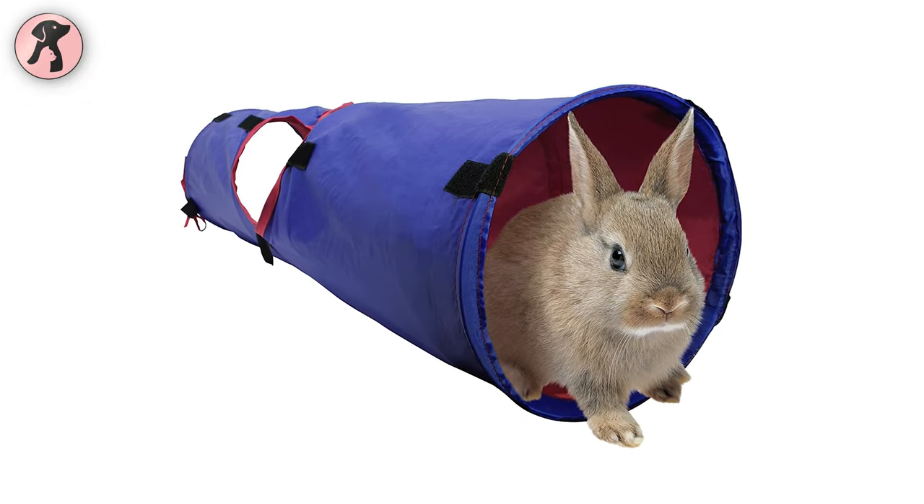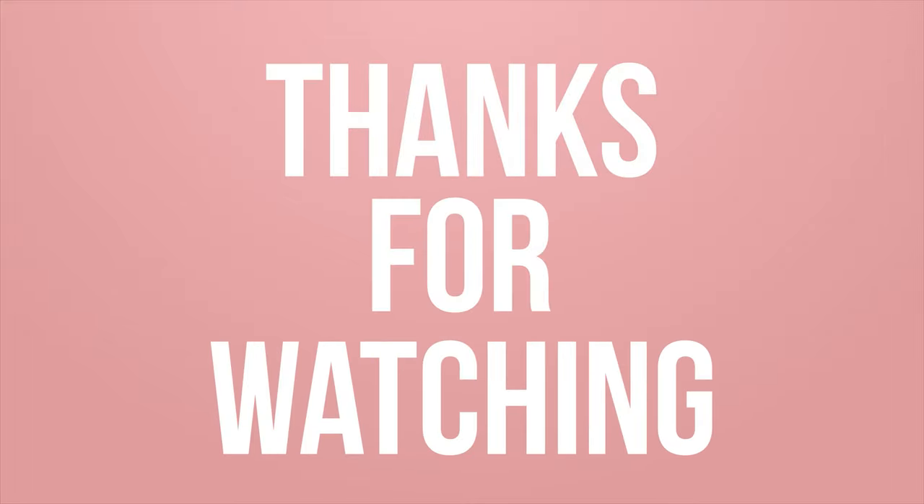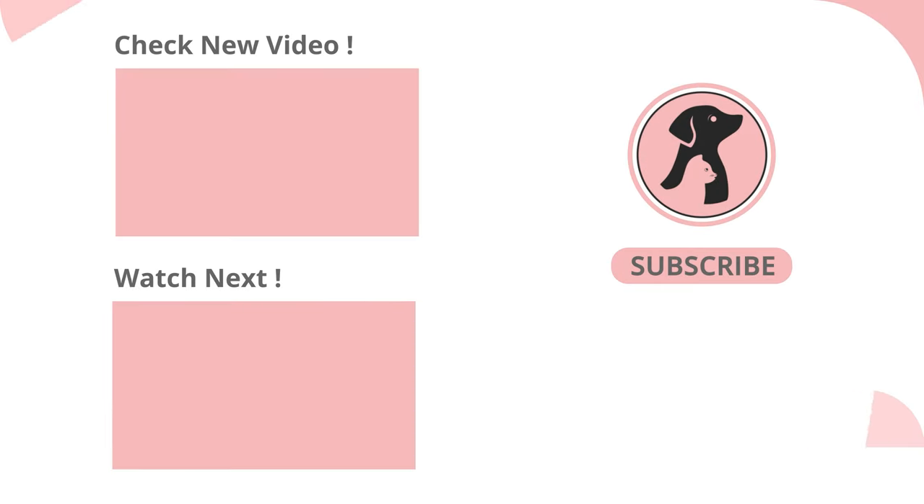So, these are the 10 best guinea pig accessories for your tiny pets. If you like this video, please share it if you find it useful. Subscribe to the channel and press the bell icon for further updates.